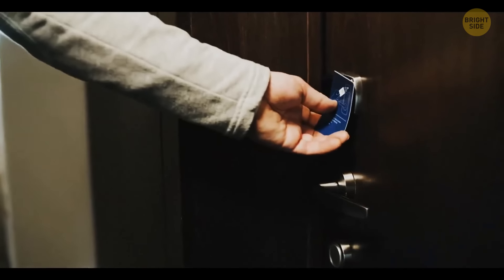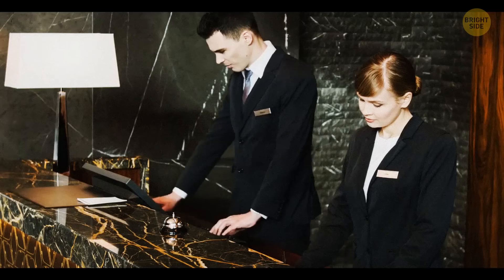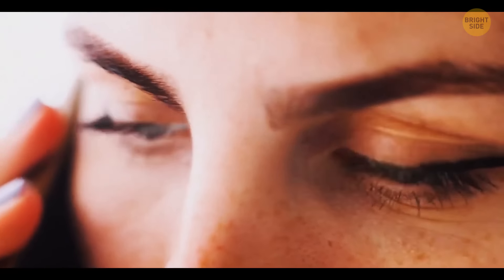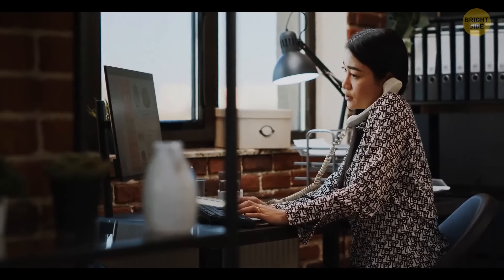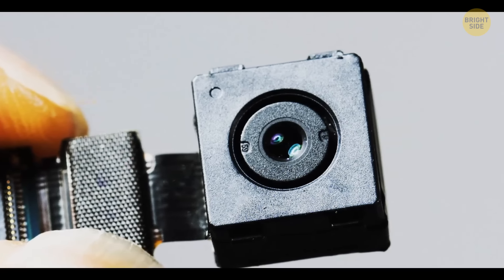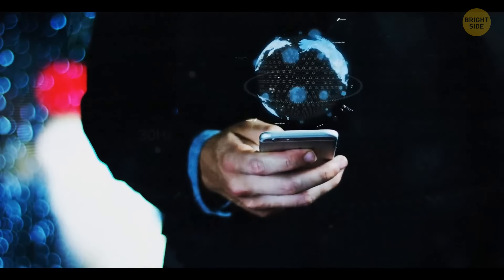Another technique you can use is turning off the Wi-Fi when you enter the hotel room. Most of the cameras are hooked up to the Wi-Fi, so they won't be functioning anymore. If you get a call from the reception saying that the Wi-Fi is down in the room, that might be a red flag — there's no reason for them to know if the Wi-Fi is purposely turned off. It could mean the cameras are on the local Wi-Fi. When you connect to your hotel Wi-Fi for the first time, be careful about sharing your personal data.